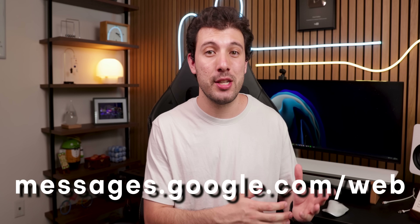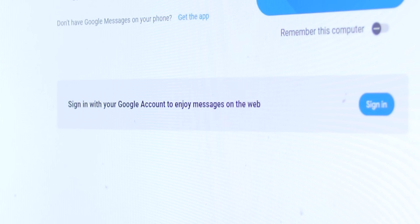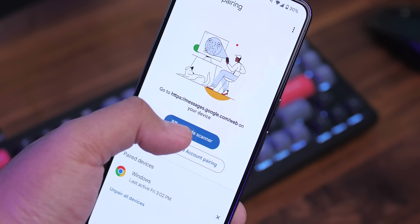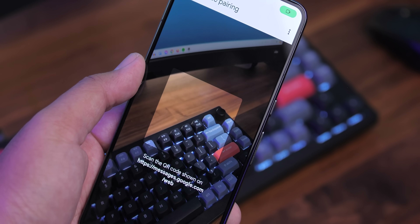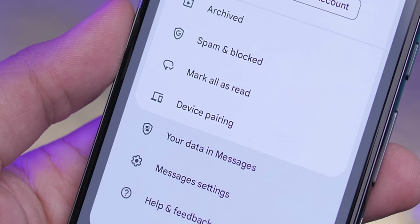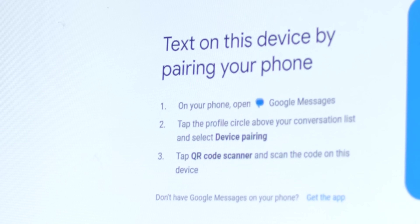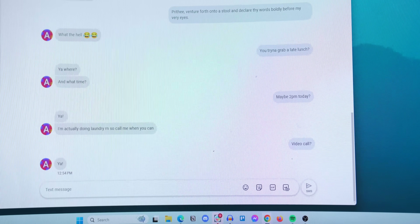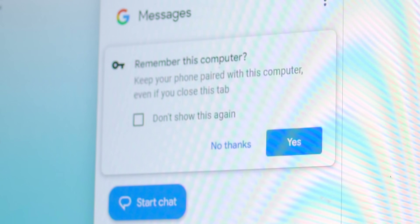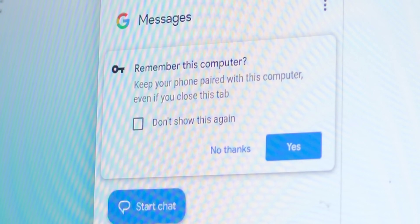You can also use Google Messages on your computer. Head to messages.google.com/web and you can pair your devices using either your Google account or a QR code, which doesn't require your Google account. On your phone, tap the profile button, then Device Pairing, and select the method you want to use. Complete the process on your computer and you're in. It's super easy, and you can keep your phone paired with that computer for future use even if you close the browser tab.